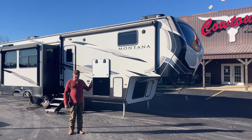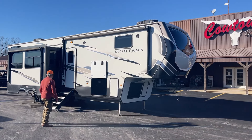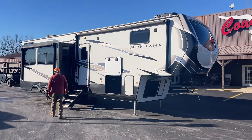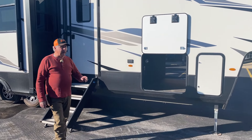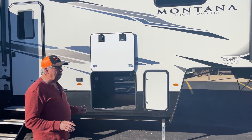We've got a 2021 — what is this — a Montana High Country? Three-three-five BH, four season living. Now, I'm a horse trader dealer, and I get campers traded in on them. This is what I've got. I'm going to walk you through this the best I can.